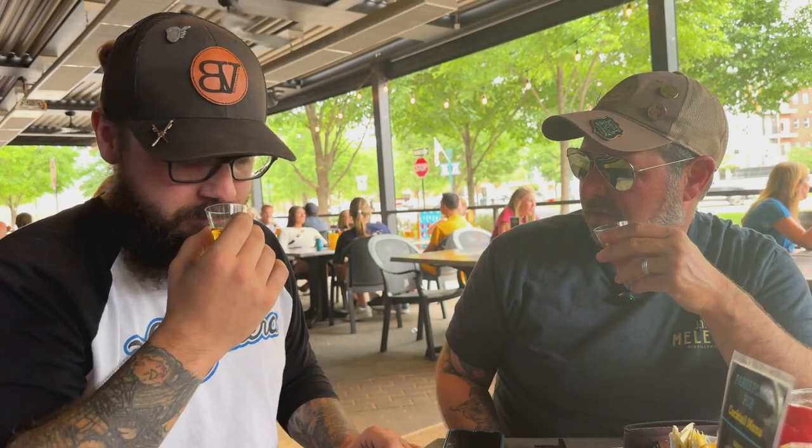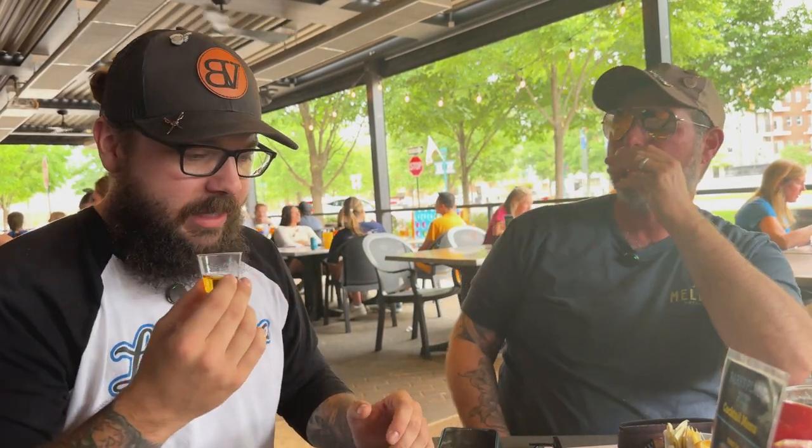I get a classic bourbon note — a lot of vanilla. Very light. Color's very light. It's 98 proof, but drinks well under. Very pleasant. It's kind of nougat-y to me, on the finish. He mentioned caramel, but I got way more nougat on that side of it. Very good, but definitely drinks lighter than 98 proof.